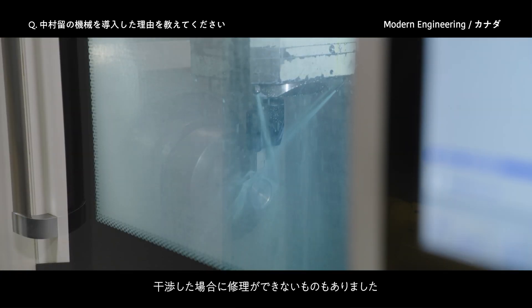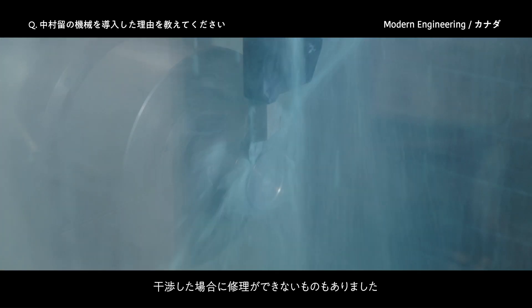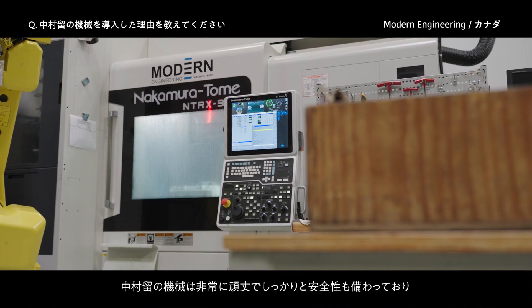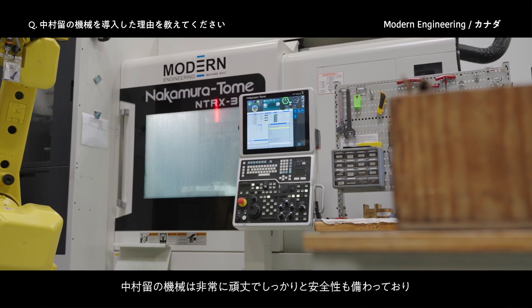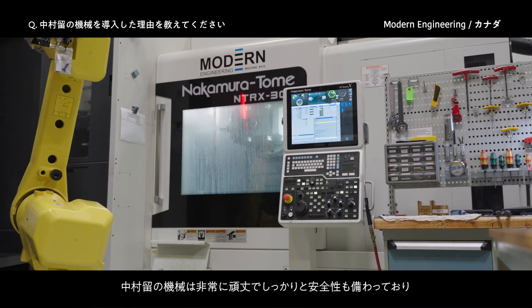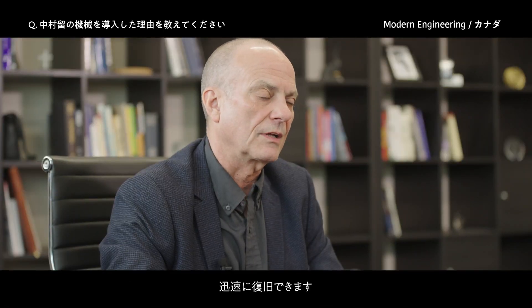When we have a collision, we've had other pieces of equipment from other companies and they were not repairable. Things happen when you're machining. The Nakamura product is very, very strong, well built, has a lot of safety in it, where you can recover pretty quickly.